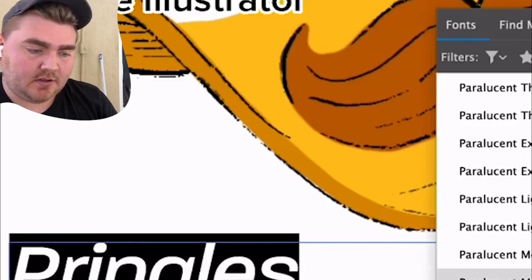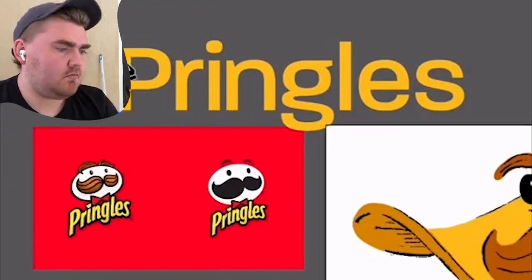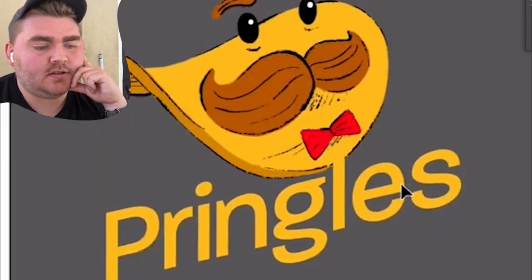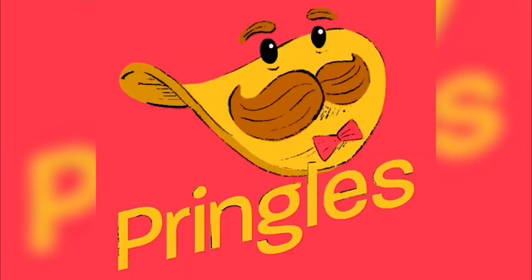I found a couple of fonts I liked on Adobe Fonts, changed the kerning a little bit, and then played with the angle of it. I love that. I ended up adding a few more brush strokes in Procreate and changed the background color a little bit. And here's the final result.